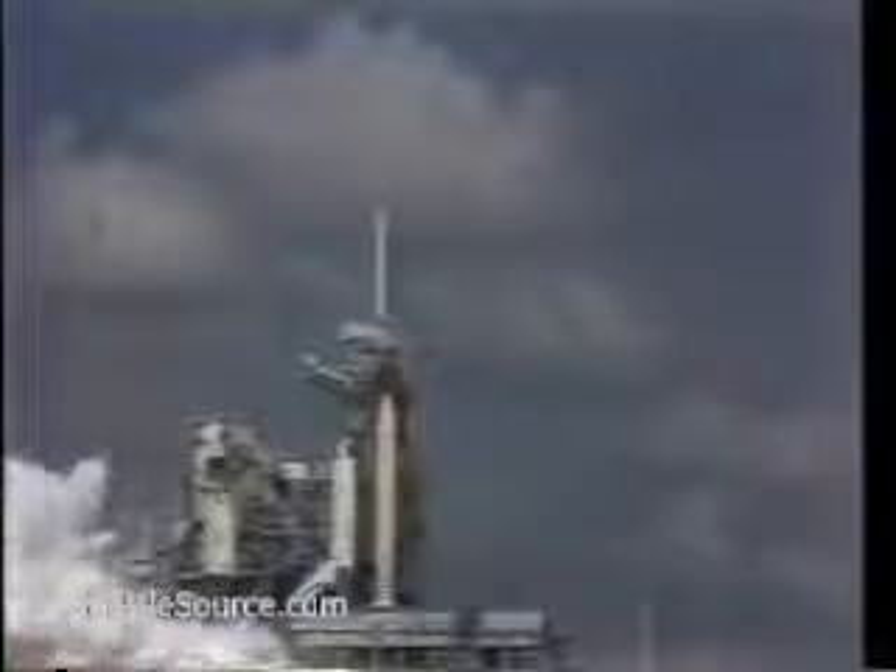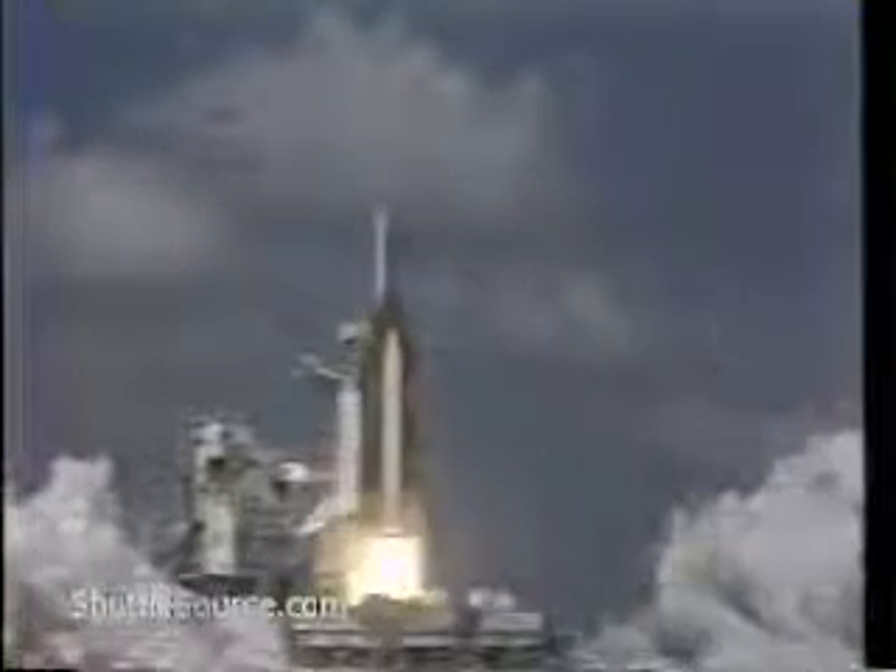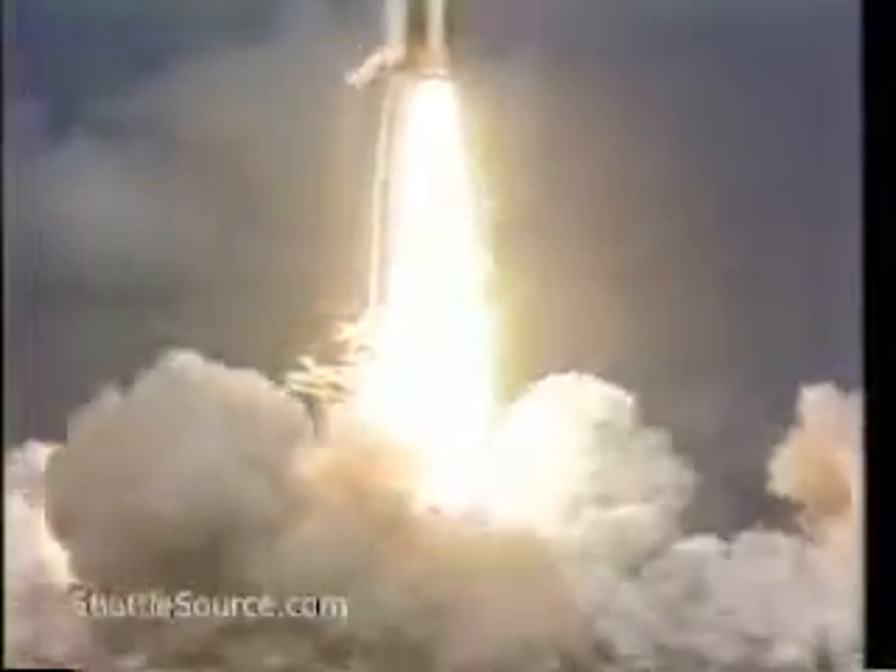All three engines up and burning. 2, 1, and liftoff of the space shuttle Atlantis on a mission for new utility in space. Houston is now controlling; Atlantis is rolling on course.